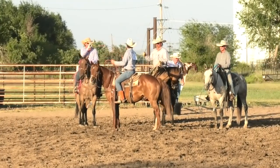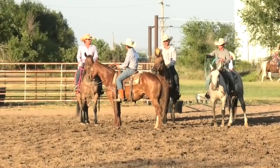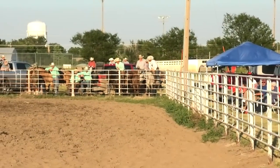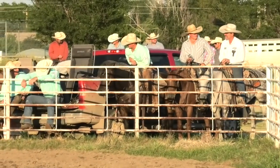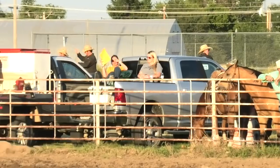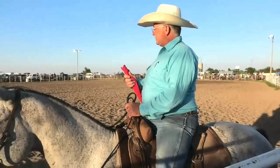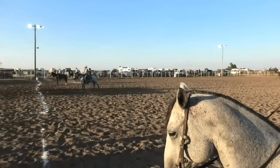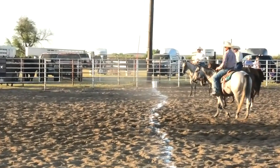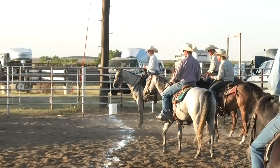Another aspect of the WRCA is their foundation. The mission of the WRCA Foundation is to provide financial assistance to working ranch cowboys and their families through scholarship funding and crisis assistance. The foundation has provided over six point five million dollars in financial support to ranching families since its inception. There are currently 38 recipients on scholarship from across the country, which is the largest number in the history of the foundation.